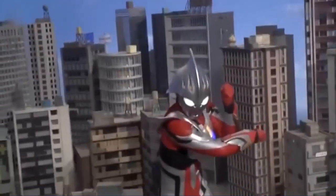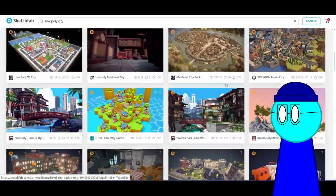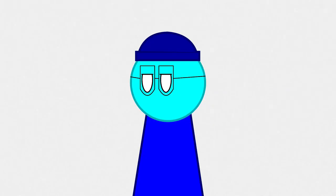How about the backgrounds? Ultraman and also Godzilla have their own miniature sets. I just downloaded a 3D model from Sketchfab — I don't want to study architecture.